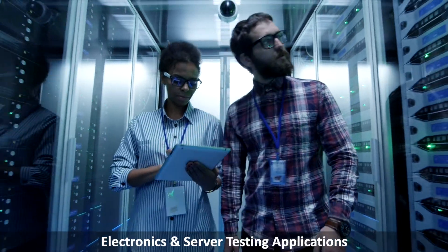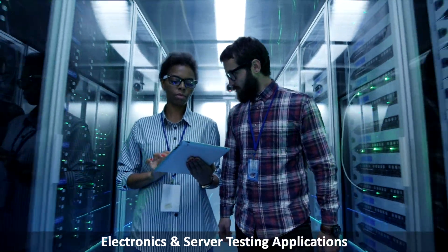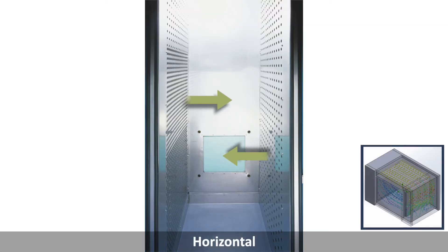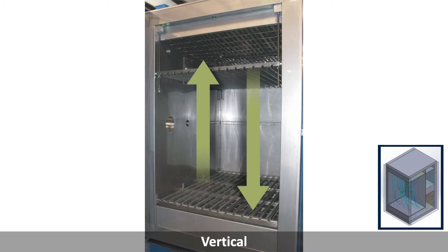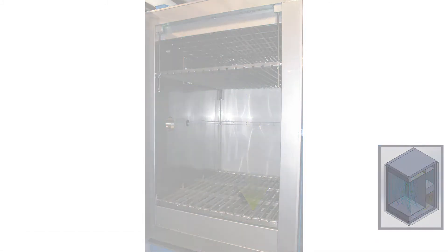The Front-to-Back Airflow and Front-to-Back Reversible Airflow is perfect for electronics and server testing applications. Weiss Technique also offers additional airflow options that fit your exact testing application. Horizontal Airflow and Vertical Airflow provide the best product orientation and optimize the airflow across the product in all areas of the chamber.